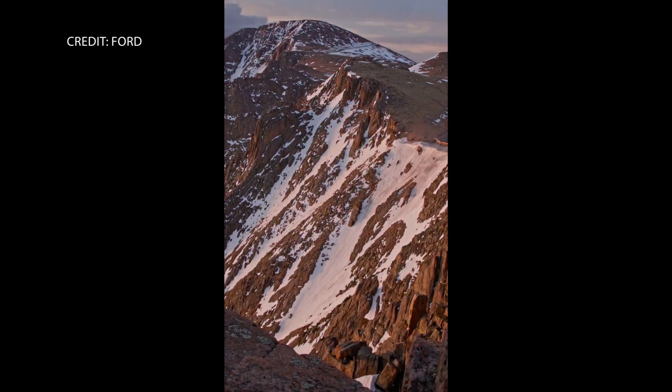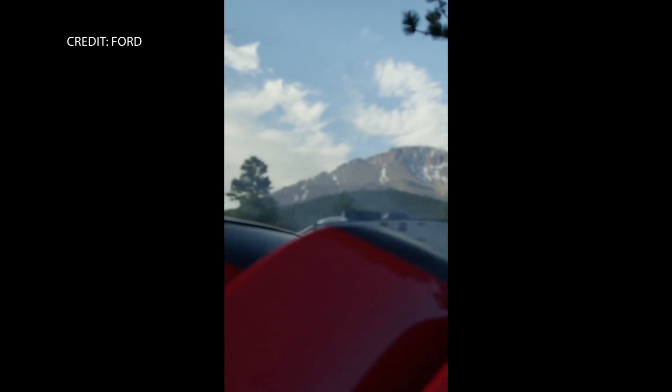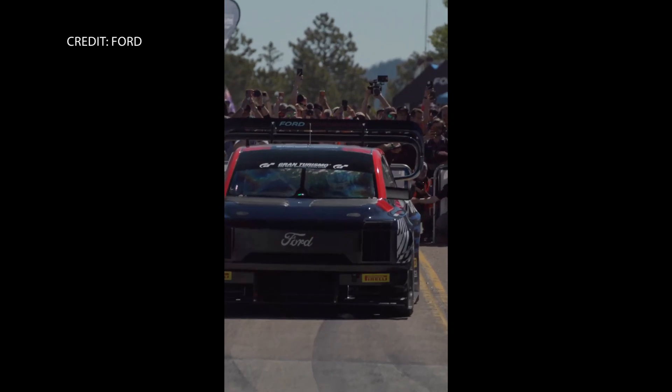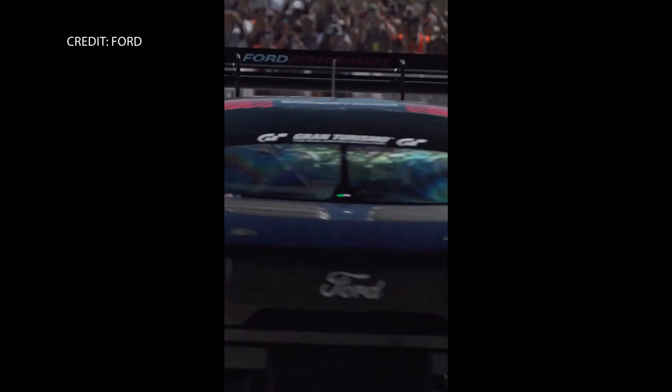Late last month, Ford Performance said it planned to conquer America's mountain and, in doing so, advance electric powertrain R&D. Skeptics and critics questioned the company's attempt at the 102nd running of Pikes Peak International Hill Climb in Colorado's Rocky Mountains with its new F-150 Lightning Electric Super Truck.